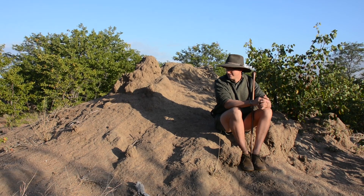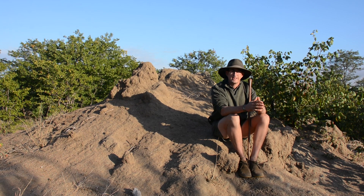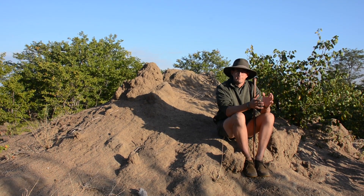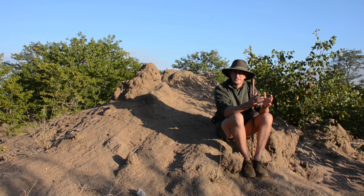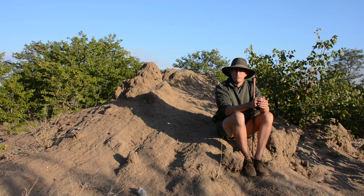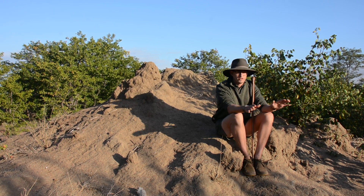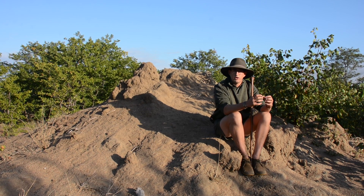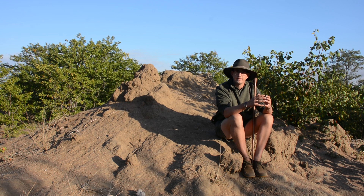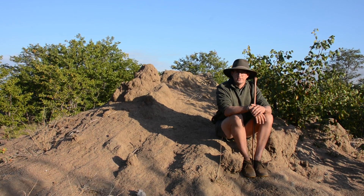This is a termite mound, and it all starts from what they call the nuptial flight. The nuptial flight actually only happens once a year per termite mound, and it only happens after the wet season and the first good rains in summer. After the ground is completely drenched with water, the workers will open a guarded cell which holds the nymph — the male and the female — the breeding part of a termite mound.